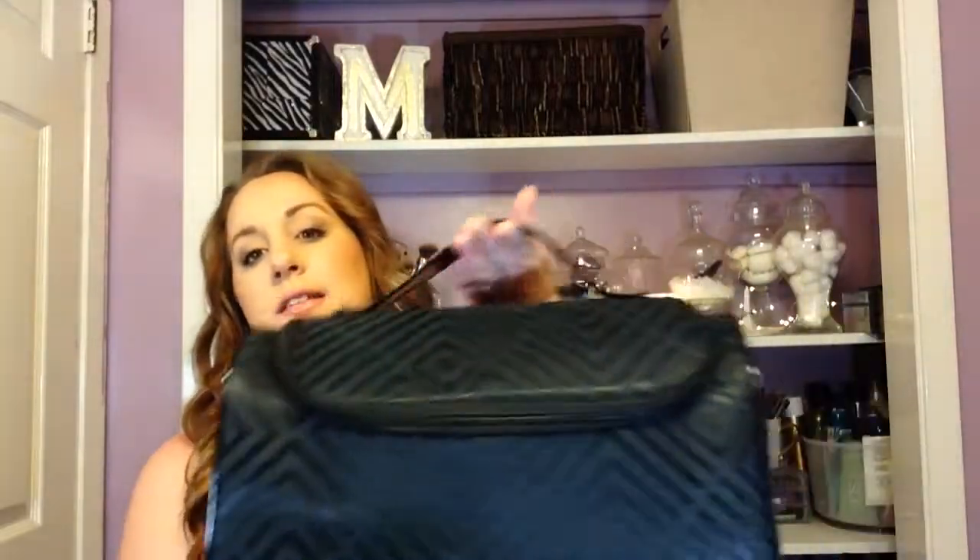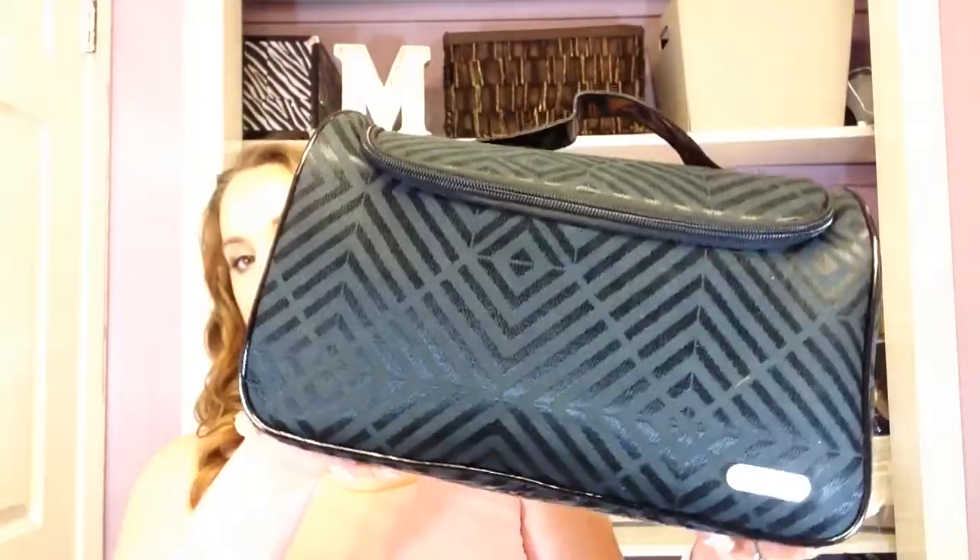I actually did film it and I wasn't happy with it because I changed a few things. I originally didn't have this particular makeup bag — I decided I did not want to pack seven different little bags, so I went out and purchased this bag right here. This is a ginormous makeup bag.